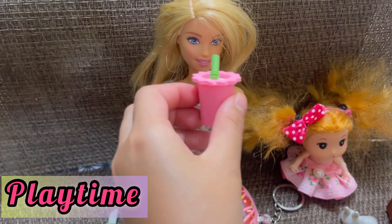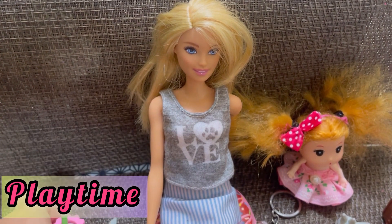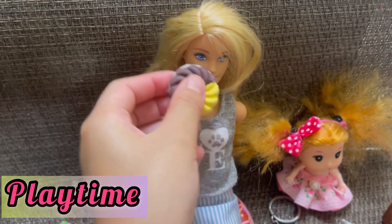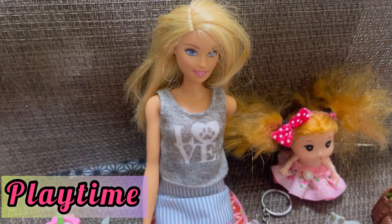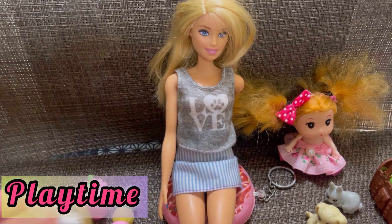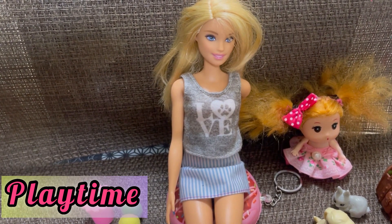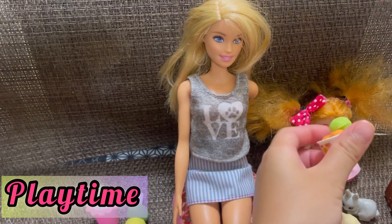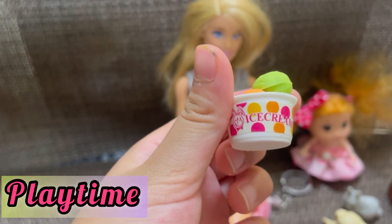Now she's going to have a drink — that's good — and then she's going to have a donut. And now her daughter is going to eat some shabu. And now she's going to eat some ice cream. Look, it's ice cream!